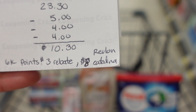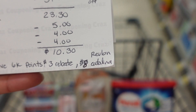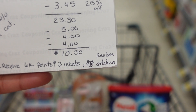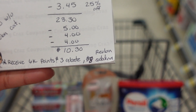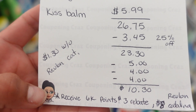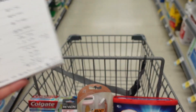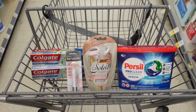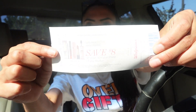There's also a $3 rebate on Checkout 51. The part I'm not confident about is the $8 Revlon Catalina — it's not a guaranteed deal, people have just been having luck with it. We do have a beauty event coming up, so it could come in handy. Other than that, it'd be $1.30 without the Revlon Catalina — which isn't bad. Let's go ahead and check out. Some good news and some bad news: the 'save $8 on your next Revlon purchase' Catalina for the Kiss Bomb did print!